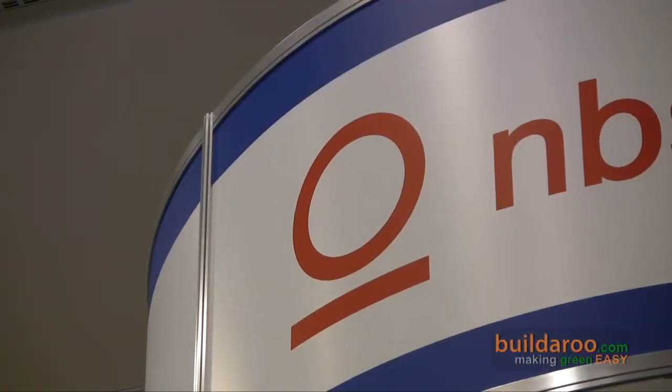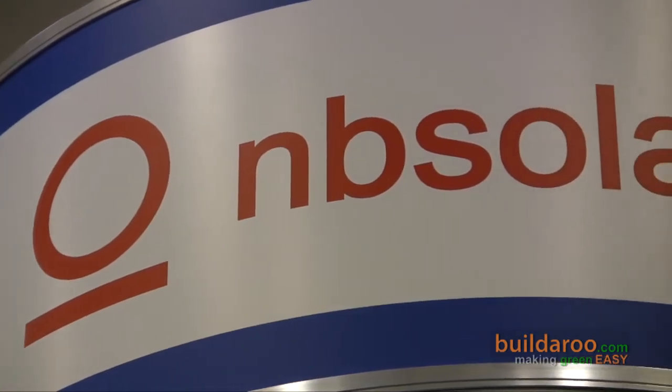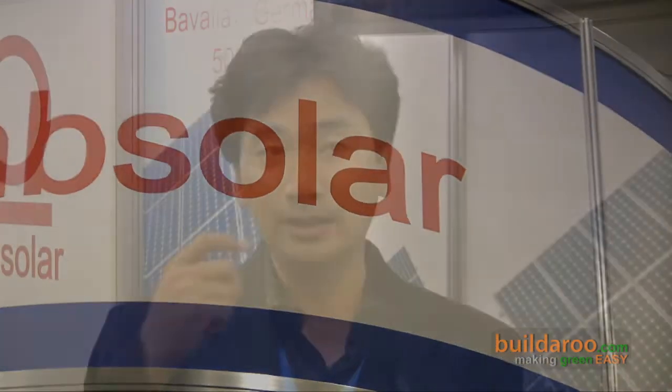MB Solar — the full name is Limbo Solar Electronic Cooperation — and they are a manufacturer of solar panels, like what you see right here. We have a 40-year history in China. The main product we have is the solar panel, solar module, also called PV.